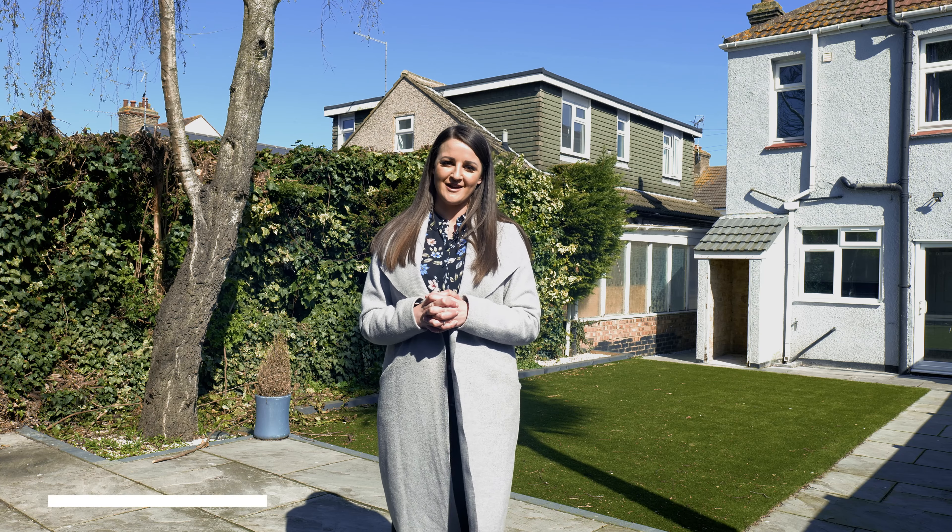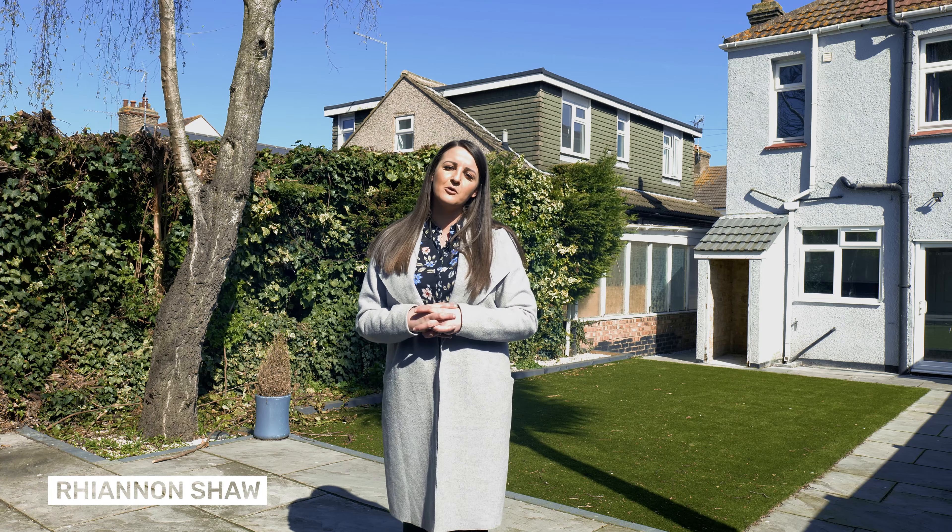Hello and happy spring. My name is Ree, I deal with all things Lettings here at Gilbert and Rose. I want to give you guys a sneak peek of something that I've been working on that is super special to me.